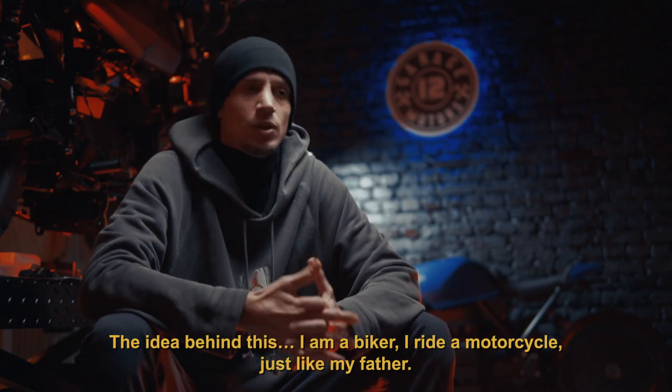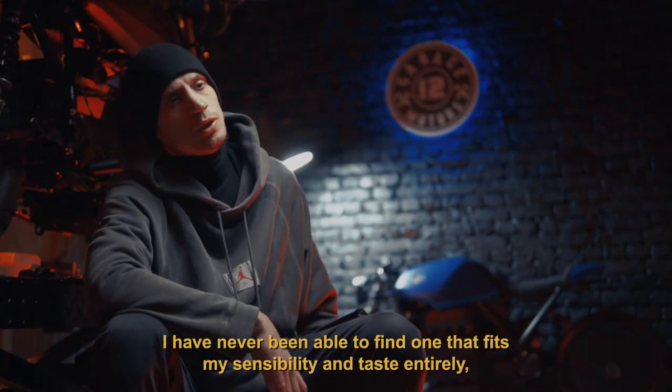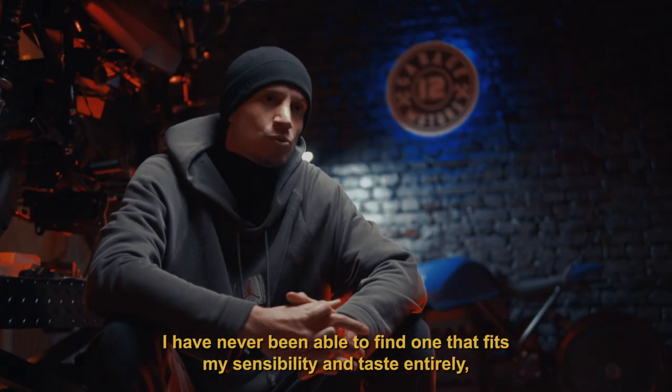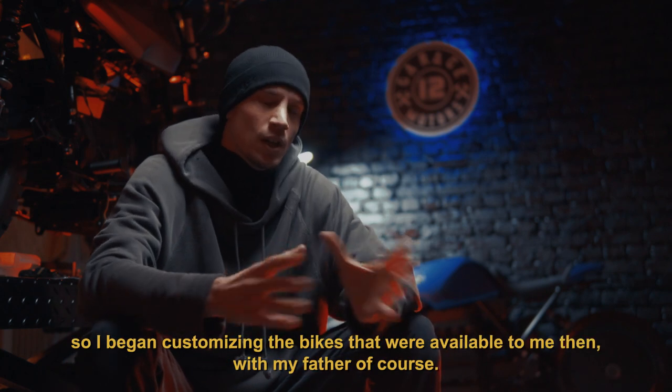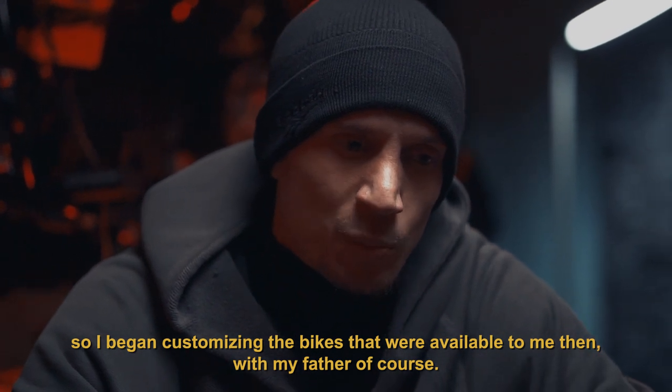The whole idea came out of that. I am a bike rider, like my father. The whole idea came out of the fact that I could never make a good engine for my taste and sensitivity, and then I decided to prepare a new bike with my father.